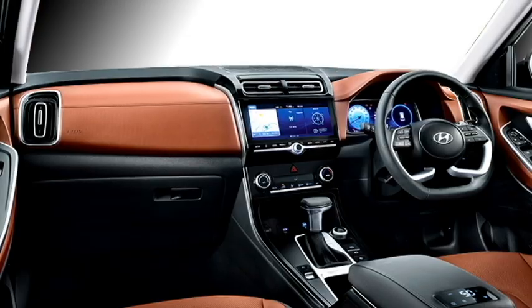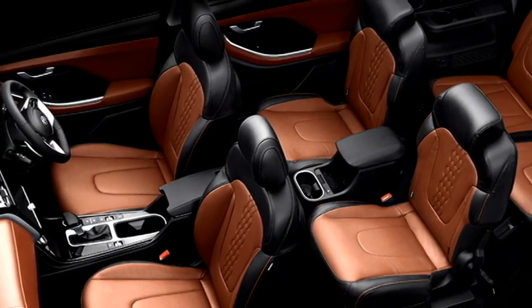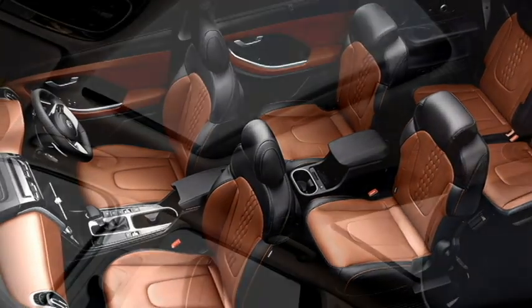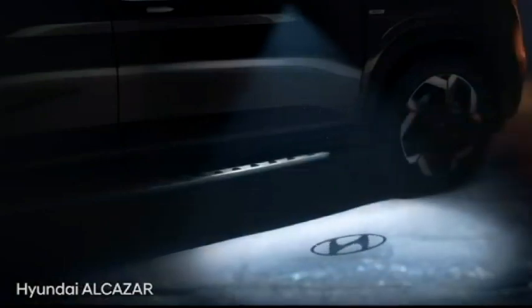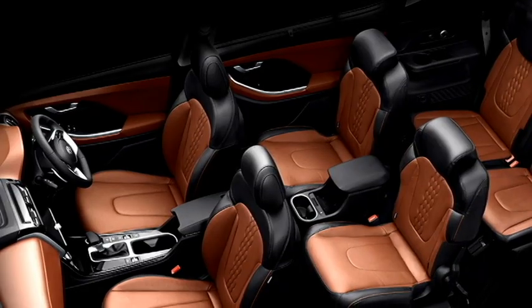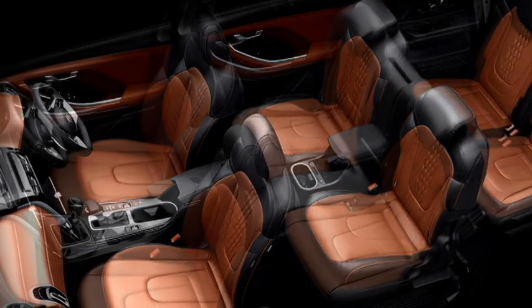Further interior features include dual-zone climate control, 64-colour ambient lighting, 8-way power-adjustable driver seat, leather upholstery, a voice-enabled smart panoramic sunroof, puddle lamps with Hyundai logo projection, and well-positioned seats for a comfortable ride along with 60:40 split rear seats.